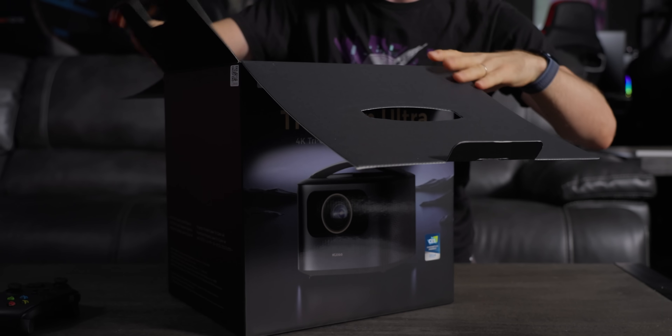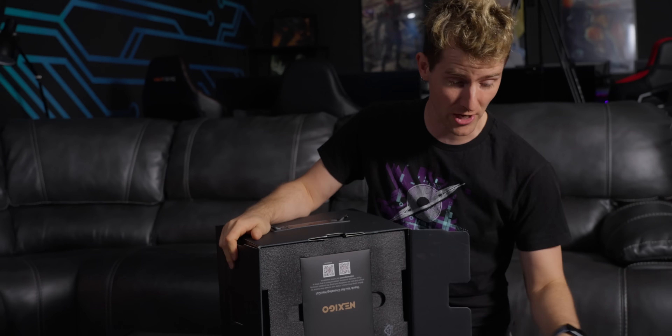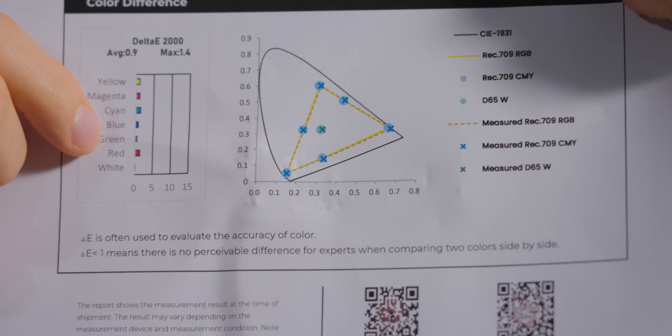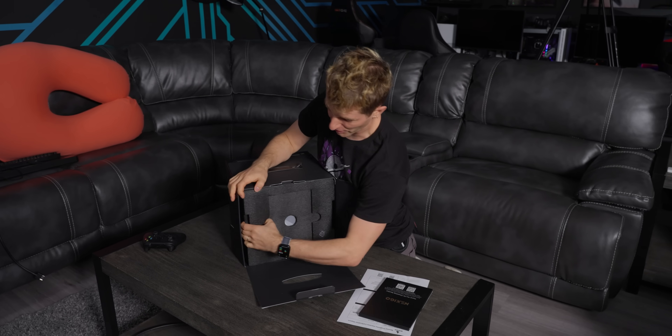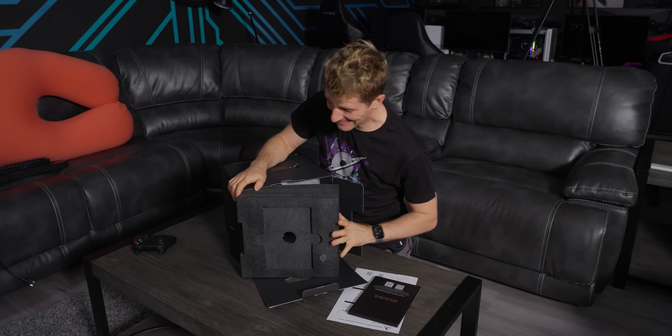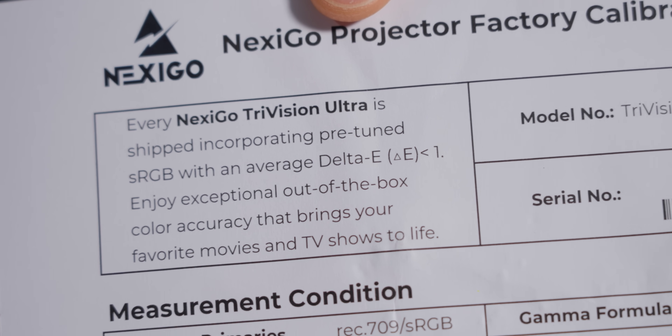Nobody's gonna care about their perfectly aligned image and working eyes if the image isn't any good. So it's a 4K projector. It comes with a factory calibration report, and they claim that in SDR it is able to achieve a delta E of less than one. It supports Dolby Vision and HDR10, and uses their Tri-LED laser technology to achieve better color accuracy, wider color gamut, and greater brightness — achieving 2600 lumens according to the spec sheet.